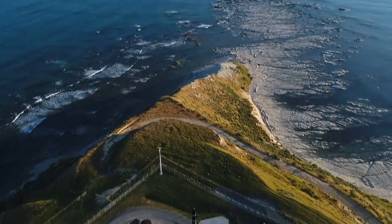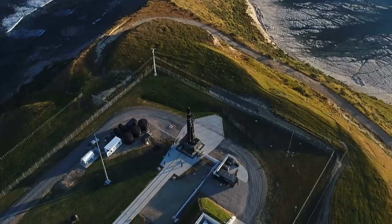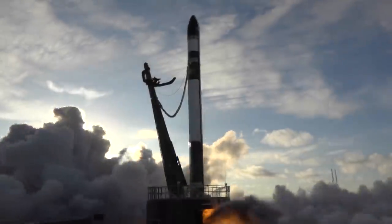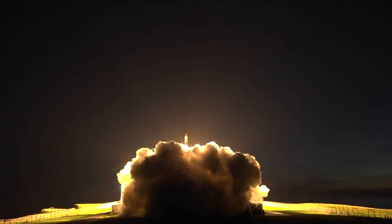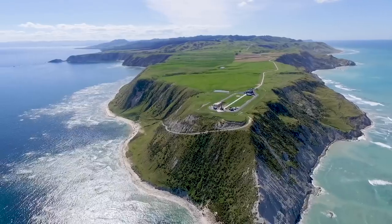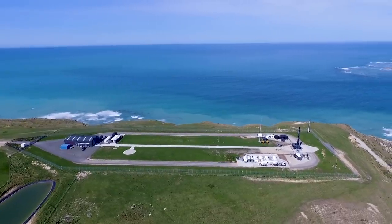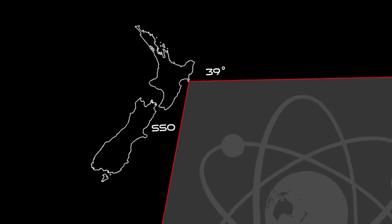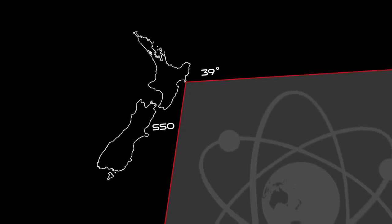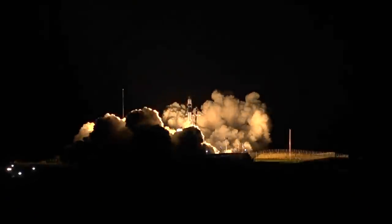Welcome to Rocket Lab Launch Complex 1, one of two Rocket Lab launch sites for the Electron launch vehicle. Built in 2016, it can support up to 120 launches per year. Located on the stunning Mahia Peninsula on New Zealand's East Coast, limited air and marine traffic and a wide range of orbital inclinations from 39 degrees all the way up to Sun Synchronous make this the best spot in the world for launching more frequently than anywhere else.